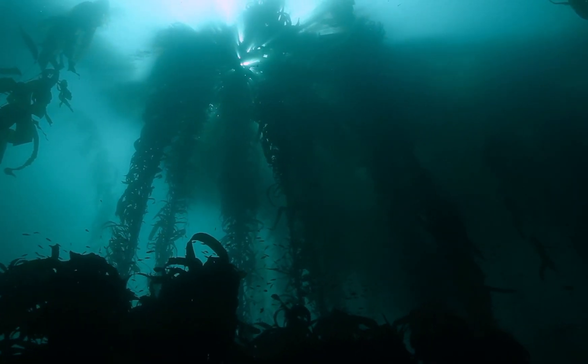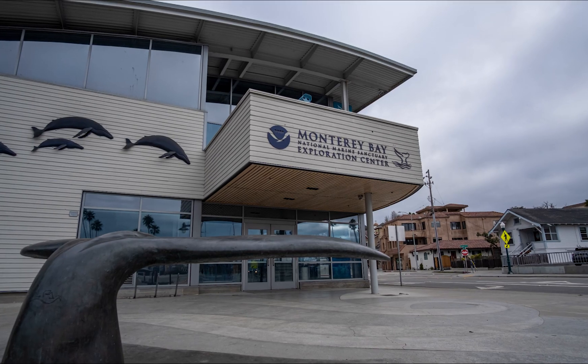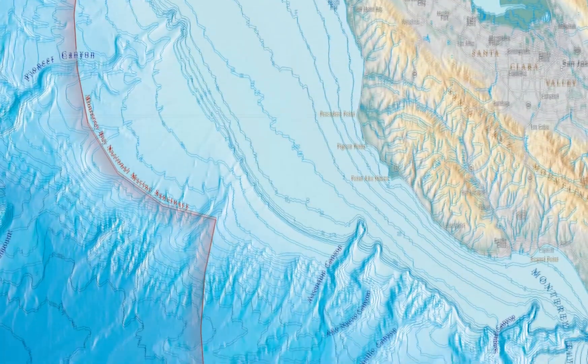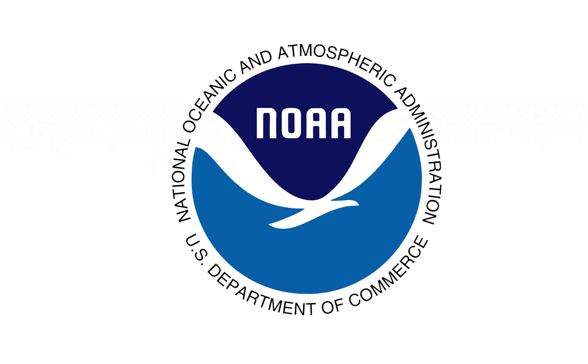So if Monterey Bay National Marine Sanctuary is kind of like a national forest, the Sanctuary Exploration Center is the visitor center for that national forest, except we're a national marine sanctuary. And so this National Marine Sanctuary is really large — it goes all the way from just north of San Francisco Bay at the Marin Headlands, all the way down past Monterey Bay, past Big Sur, and down to Cambria, a really large area of California that's protected essentially by the National Oceanic and Atmospheric Administration, or NOAA.